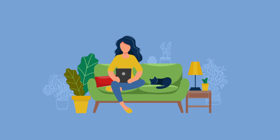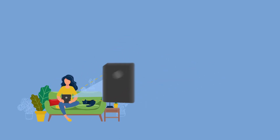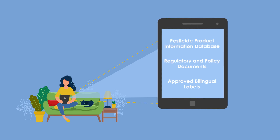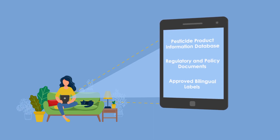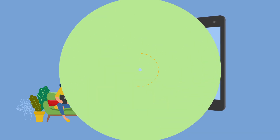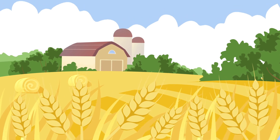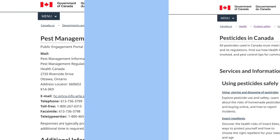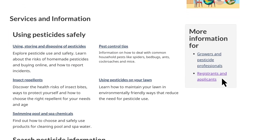Anyone can access information about registered pesticides through the public registry. It is a collection of non-confidential and publicly available information for currently registered pesticides. For more information and guidance on how to register pesticides, contact the Pest Management Information Service or visit Canada.ca/pesticides.